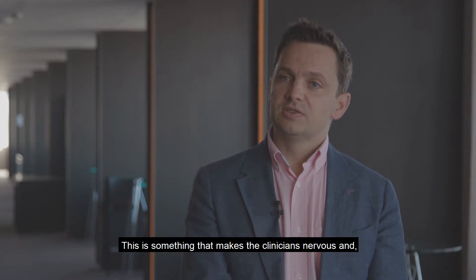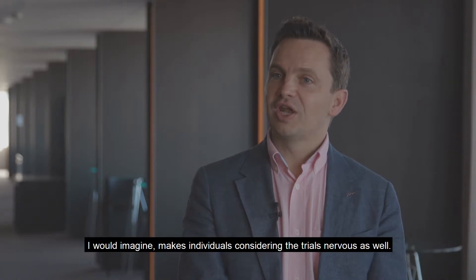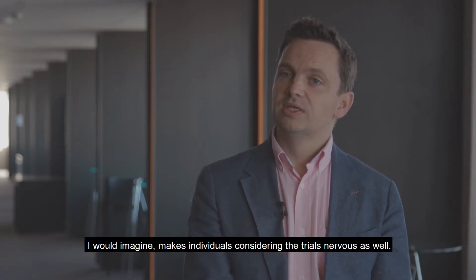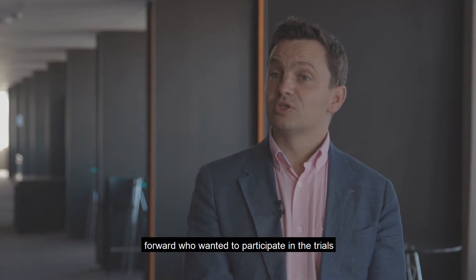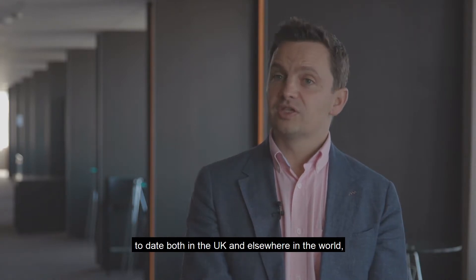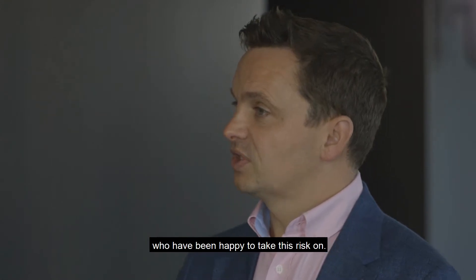So this is something that makes the clinicians nervous, and I would imagine makes individuals considering the trials nervous as well. It's impressive to see the number of men who have stepped forward, who've wanted to participate in the trials to date, both in the UK and elsewhere in the world, who have been happy to take this risk on.